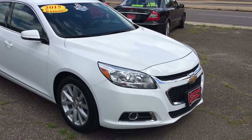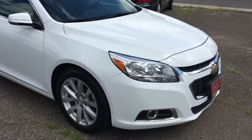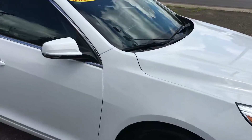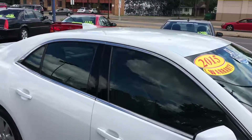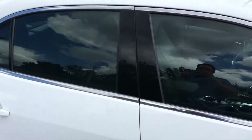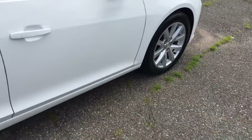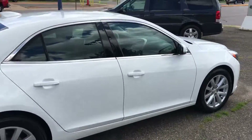Here we have a 2015 Chevrolet Malibu LT2 model. Really nice car. This car does have hail damage — it's our hail special car. Just a couple of decent sized ones on the roof, a few on the hood. But being a white car, you don't really see it looking back on it.